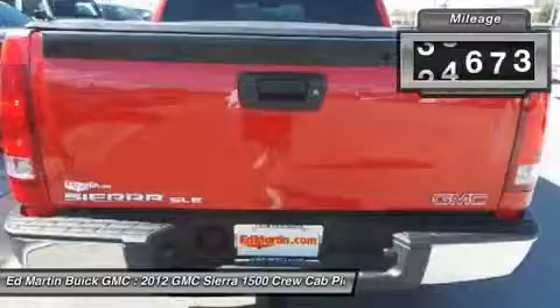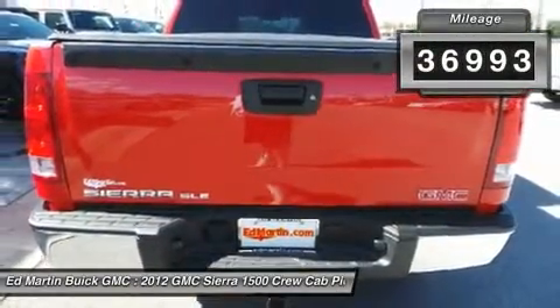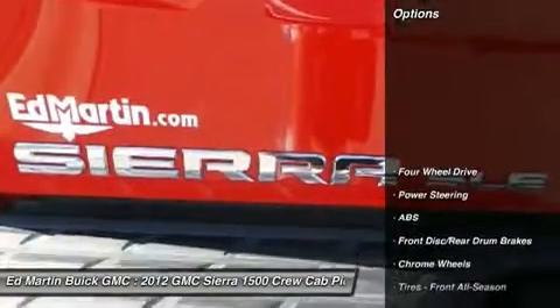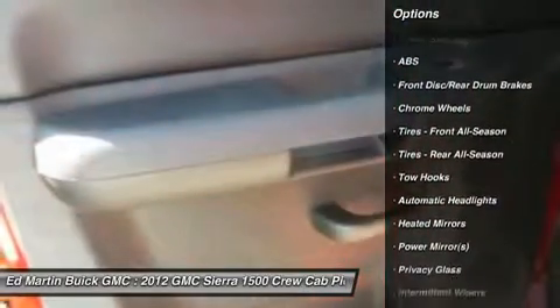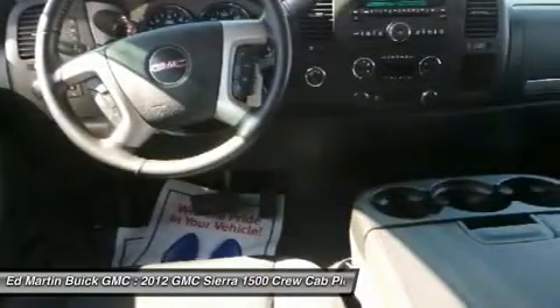This vehicle has less than 40,000 miles. Here are some of this vehicle's great options: stability control, traction control, anti-lock braking system, air conditioning, power steering, driver airbag, adjustable steering wheel, keyless entry, floor mats, cruise control.